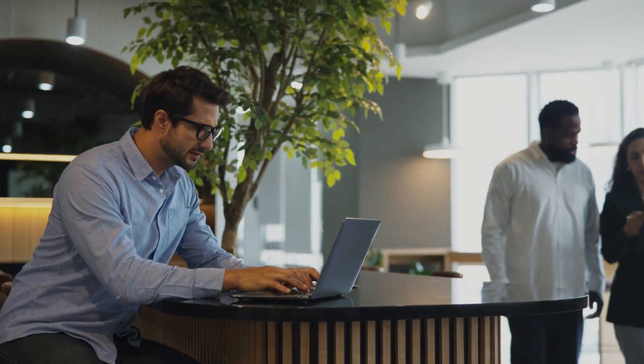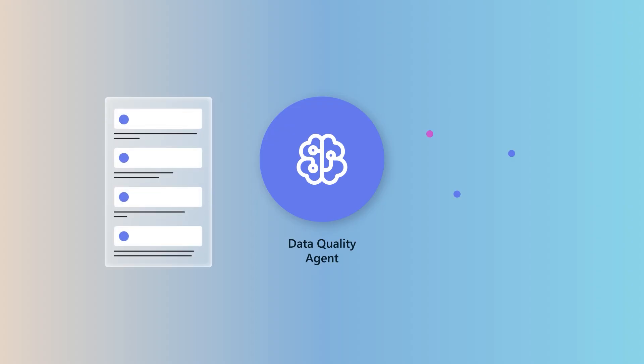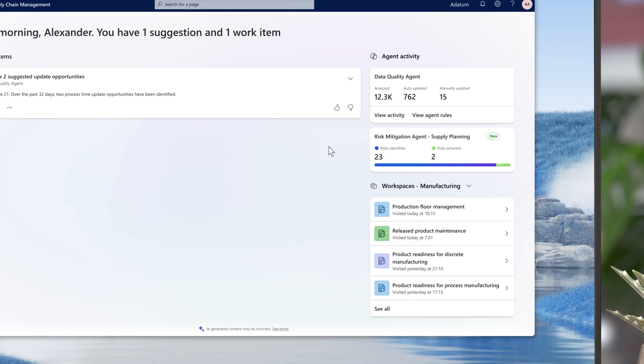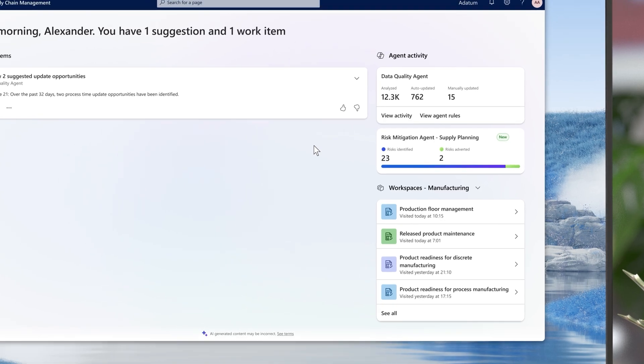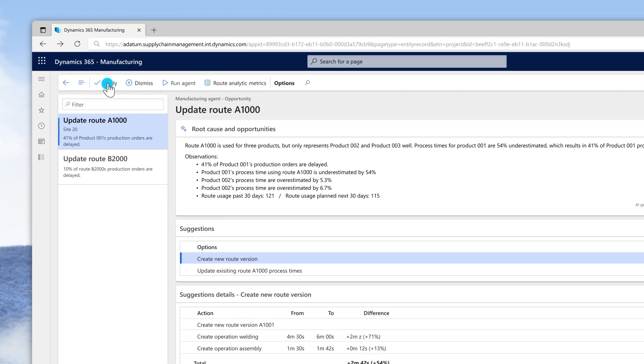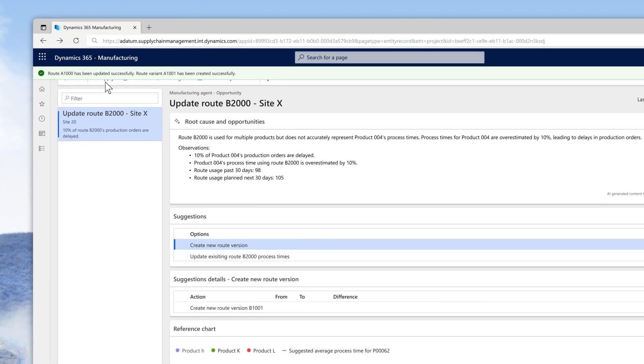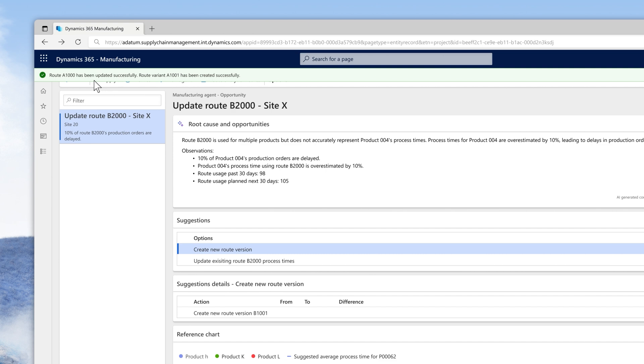Next, we're helping you solve a common challenge: ensuring your master data, like lead times and production durations, accurately reflect how your business truly operates. The new AI-powered data quality agent autonomously compares your master data with actual performance and real-world signals, uncovering patterns and outliers, and identifying master data that needs to be updated. You set the thresholds for when it should automatically update the data and when it should involve you for review, keeping you firmly in control. When your input is needed, it provides clear, actionable recommendations that you can easily accept or reject. The result? Every decision is based on real-time predictions by the agent, not outdated assumptions, so you can deliver with greater accuracy and reliability for yourself and your customers.